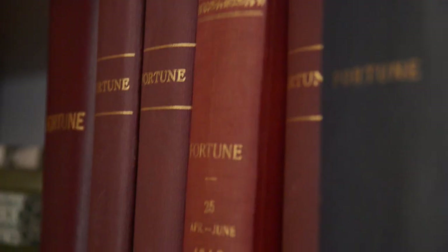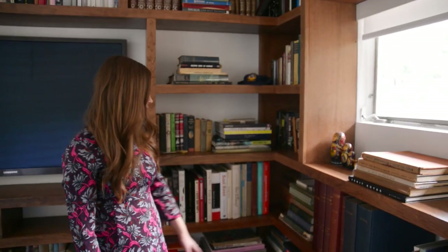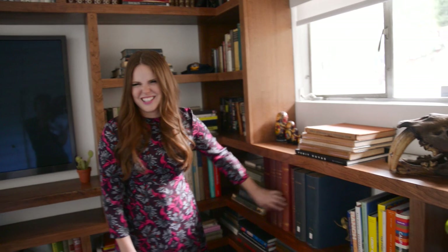My dad's the most obsessed with these — it's all the Fortune magazine covers, they're really beautiful. My dad's a big book nerd. I guess you guys can see where it comes from.